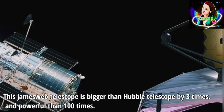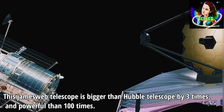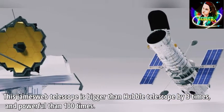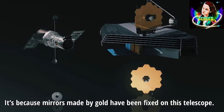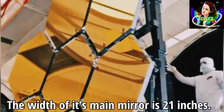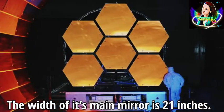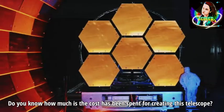This James Webb telescope is bigger than the Hubble telescope by three times and more powerful by 100 times. This is because mirrors made of gold have been fixed on this telescope. The width of its main mirror is 21 inches.